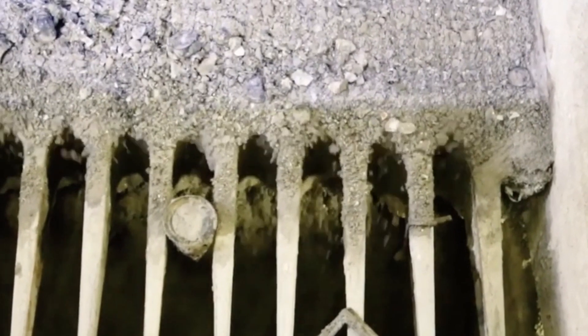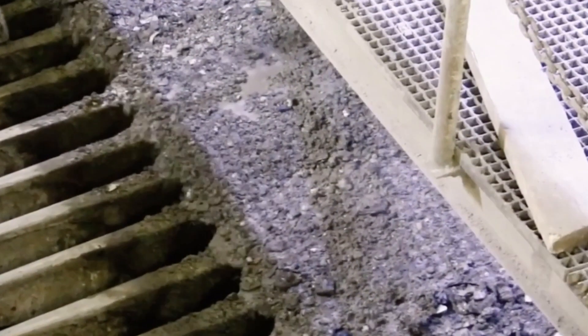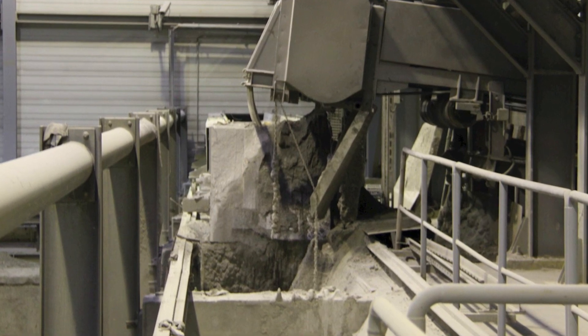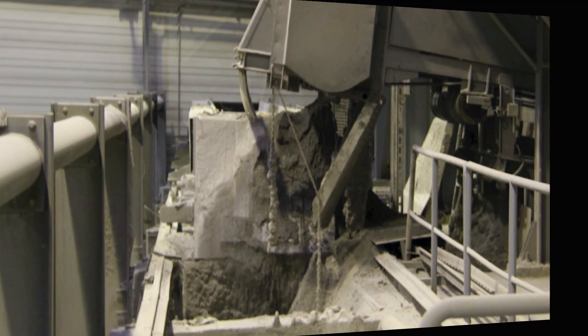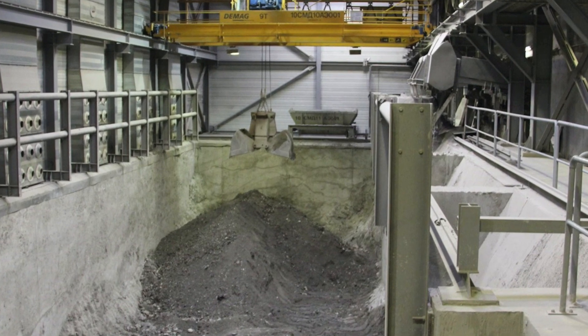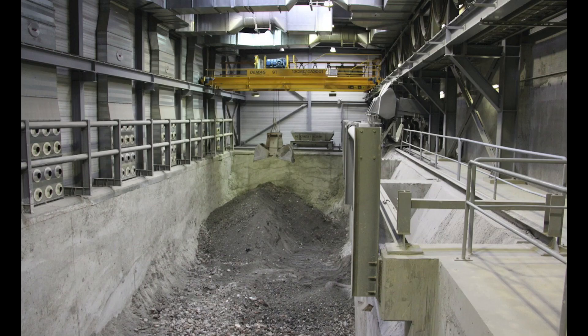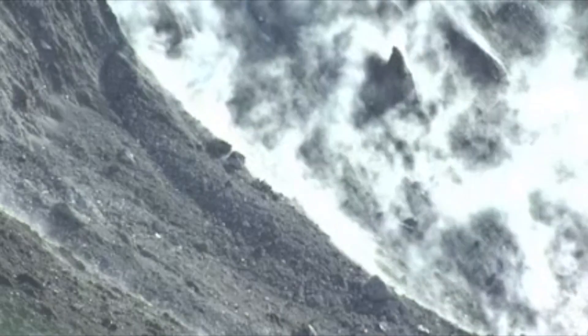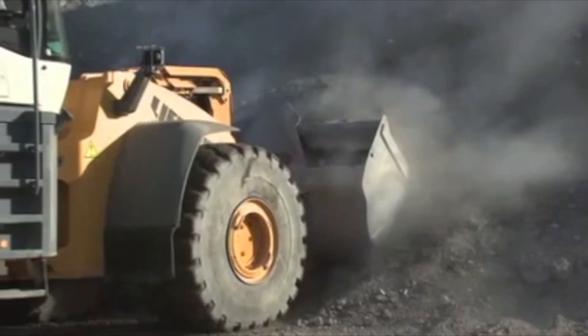Since waste-to-energy plants are often located in the immediate vicinity of cities or inside them, they do not have large areas for the full processing of slag and ash. At the plant itself, slag is cooled by water, primarily separated with magnetic separators, and accumulated in the bunker. Ash is collected and accumulated separately.